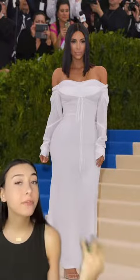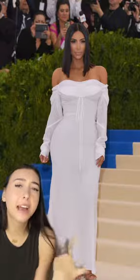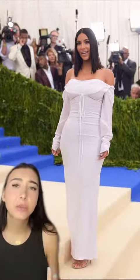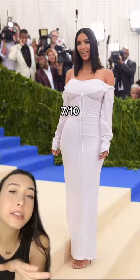In 2017, she wore Vivienne Westwood. I adore Westwood. I like this dress, but it doesn't feel appropriate for the Met Gala. It just looks a bit casual, especially because the fabric is really thin. For a different occasion, I'm all for it, but 7 out of 10.